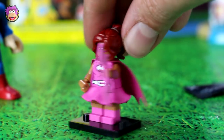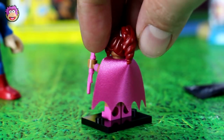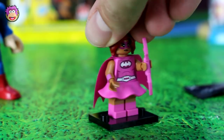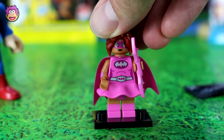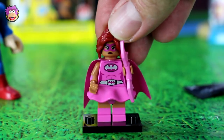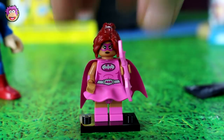So here we have Batgirl. She looks awesome — look at her extremely detailed hair. It's probably the best I've seen for these Lego minifigures. I love her cape, and it's got a little skirt and a pink top and her own pink Batarang, which is awesome. She'll be good against Mime too. Anyway, on to the next one.